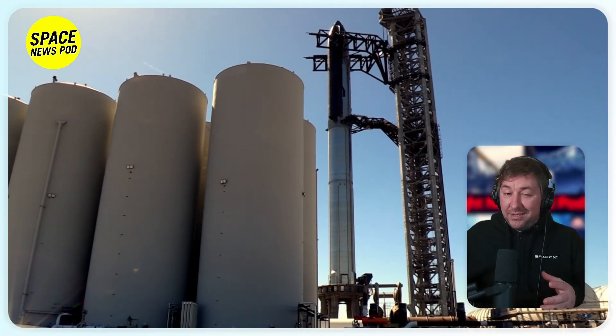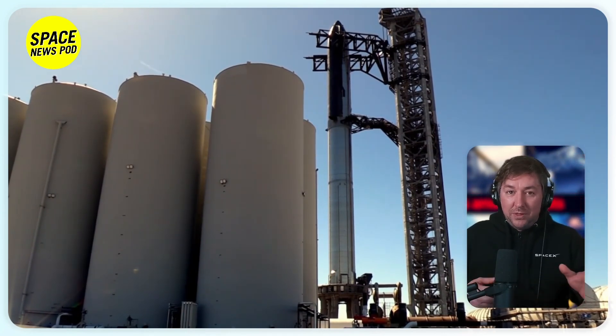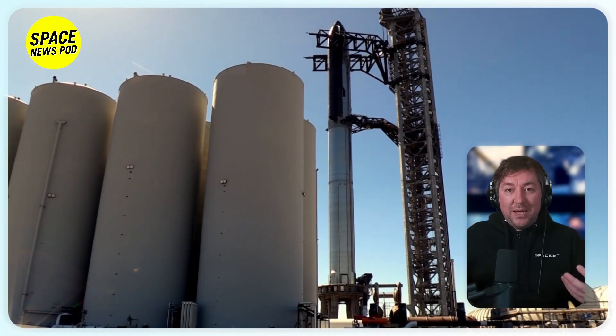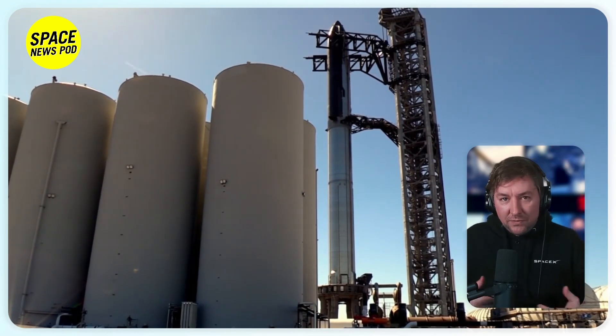Regulatory approval from the FAA is still pending for Flight 3, following their designation of the second flight as a mishap. Ship 28 and Booster 10 were swiftly transferred to the launch site following the second flight, with Ship 28 undergoing a series of tests including a recent spin prime test.